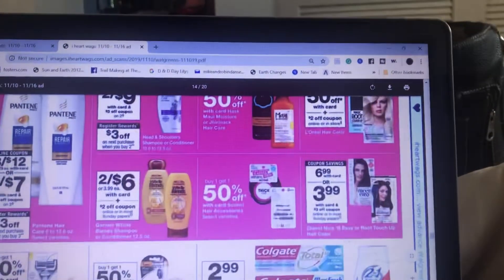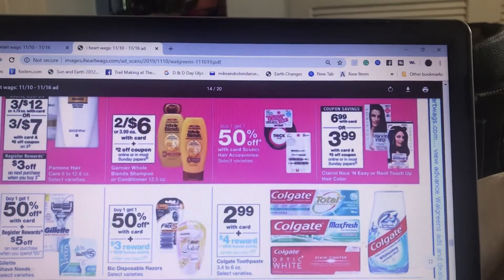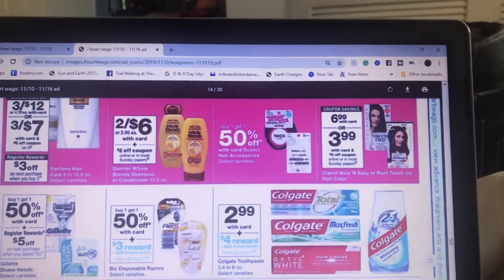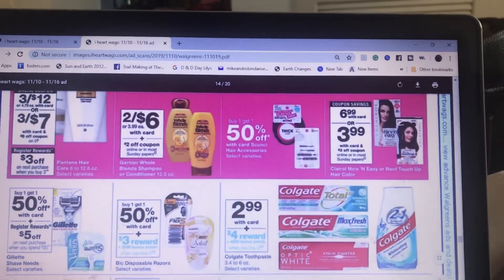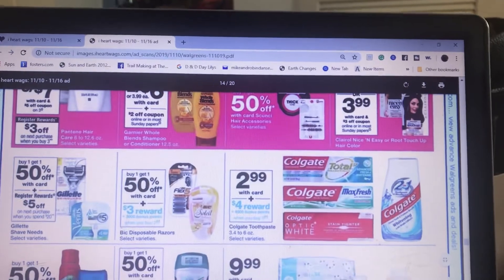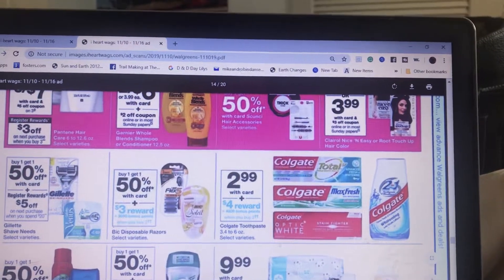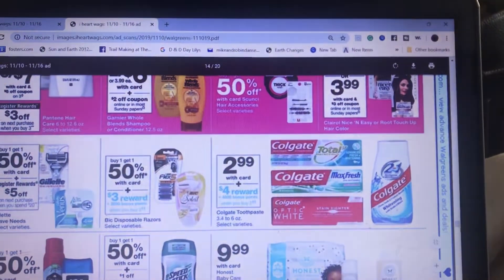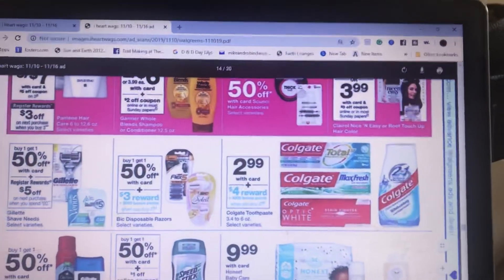This Colgate right here — they're $2.99. There's also a load-to-card coupon or a dollar-off coupon. With the 4,000 points back, two of them are going to be completely free. If you don't have the coupon loaded, it'll cost you $5.98, and you get back four, so $1.98 for two — which is still a really good deal.